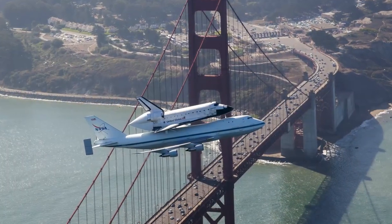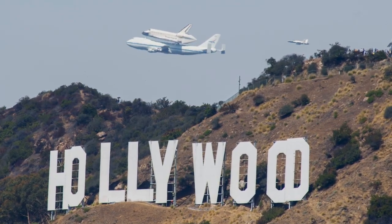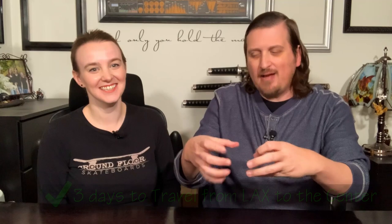The pictures of this are crazy. It flew over California landmarks such as the Golden Gate Bridge and the Hollywood sign for Californians to see before it arrived at LAX. For those who don't know, LAX is not close to downtown LA where the Endeavour needed to end up, so it had to travel through the streets of the city, which took three days. They had little mechanical remote-control wheels to guide it along — it was so cool.